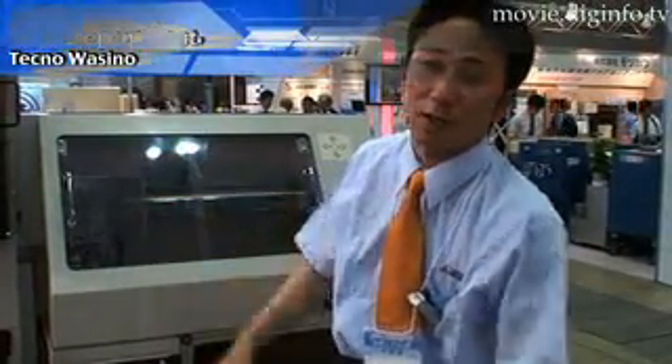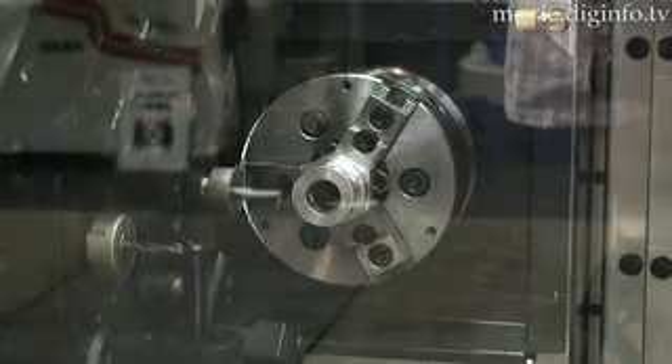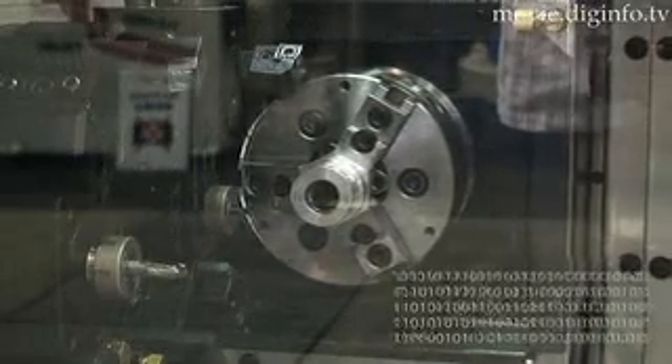Until its completion, the AA-1 can be used to process parts for a variety of machines, but it's most popular with automobile part-making companies.